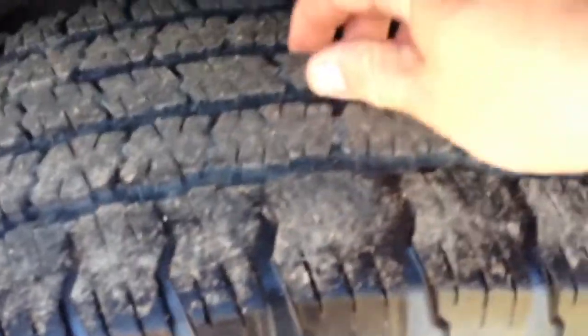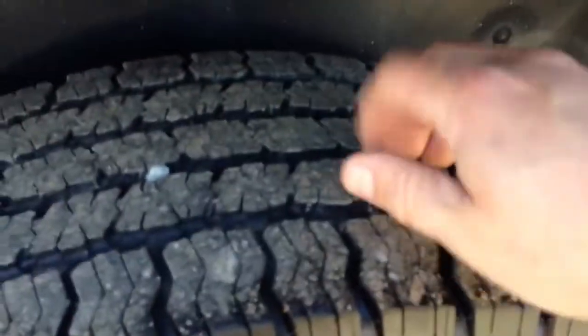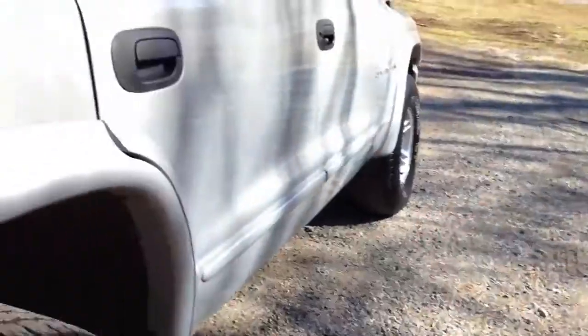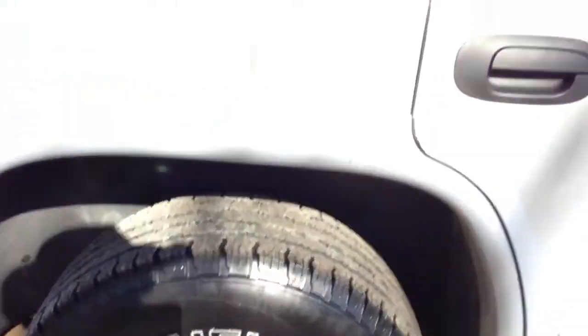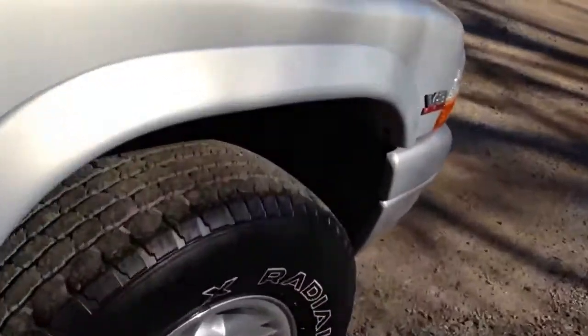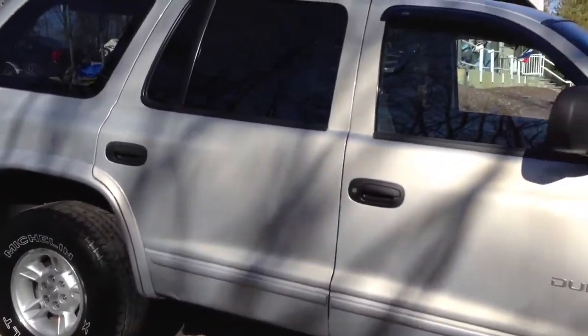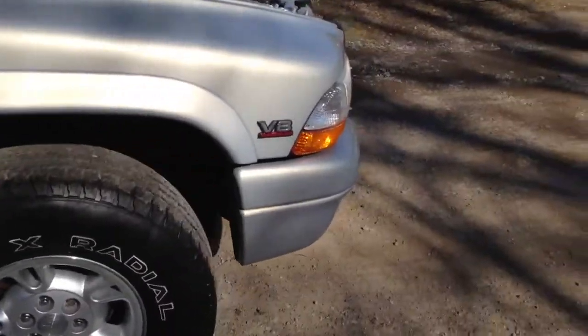The front Michelin tire probably has about 75% of its tread left. The left rear is about the same as the front — matching tire. Going around to this side, the two rear tires I'd say are closer to 60 to 65%, and the two fronts are closer to 75%. Matching tires are a very good sign on a vehicle.